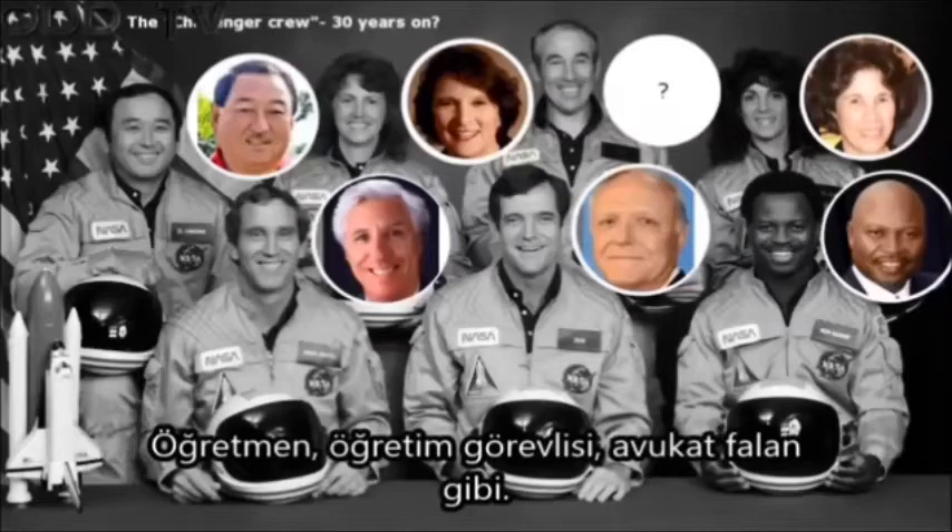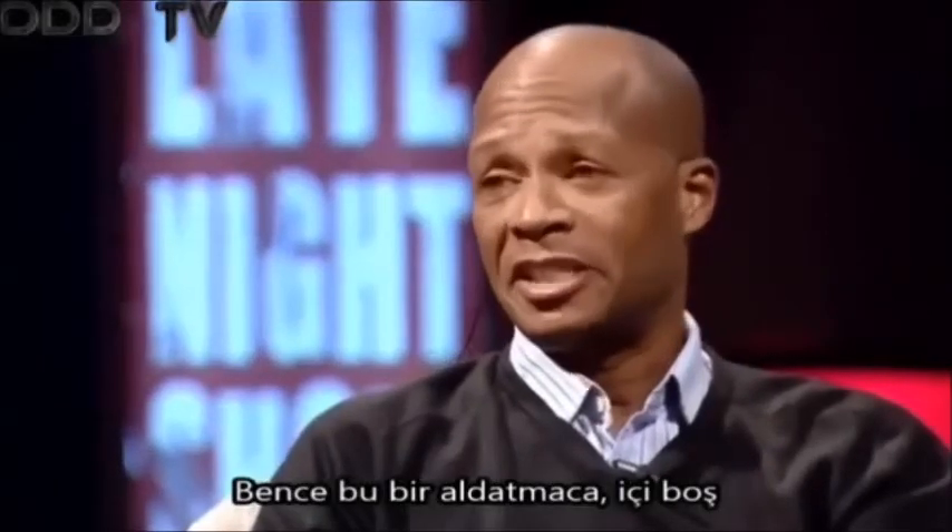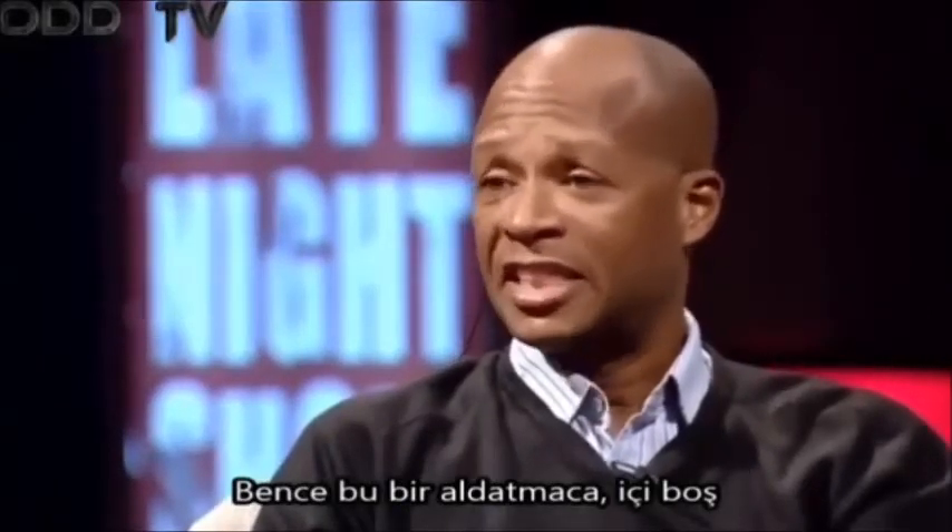Teachers, lecturers, lawyers — whatever — but they're still alive. I think it's a mock-up. I think it's an empty shell that literally just ditches in the sea, out of sight.